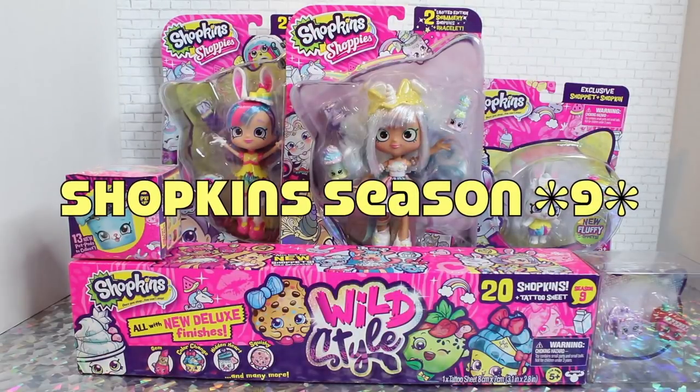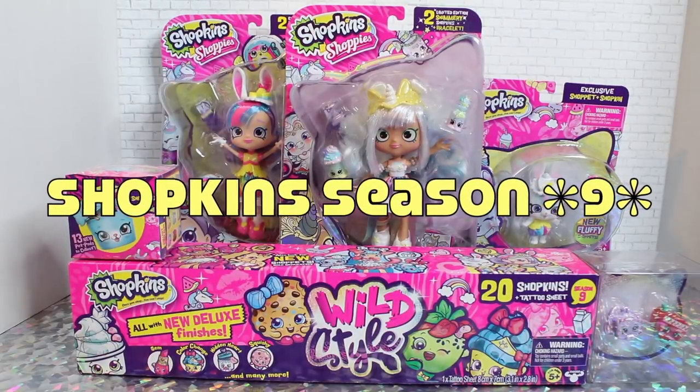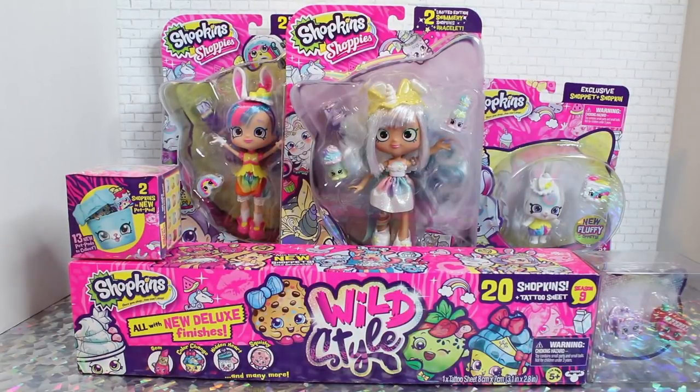Hey guys, welcome to Toy Chat. This is Max and Seng, and we have a gigantic Shopkins haul today.